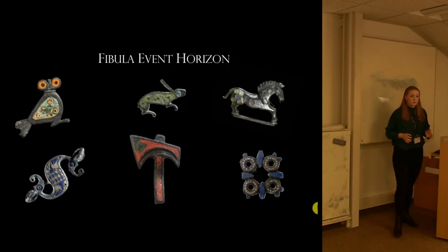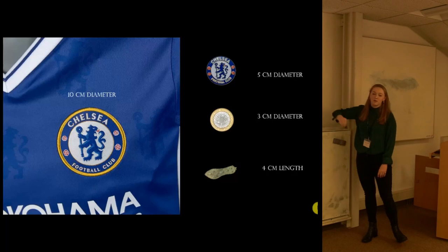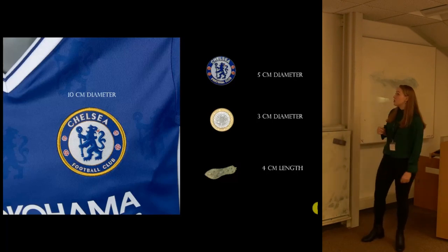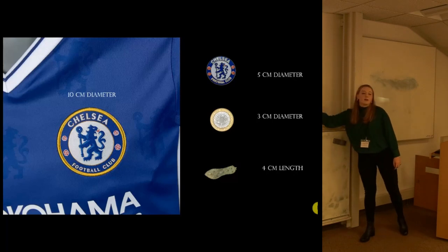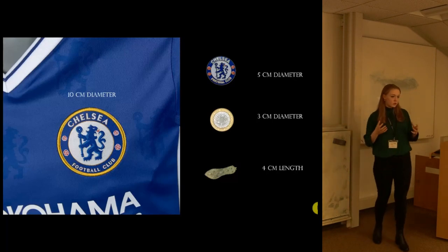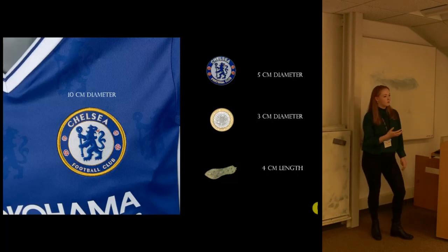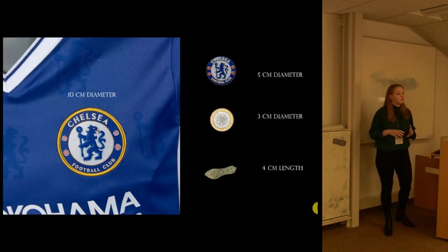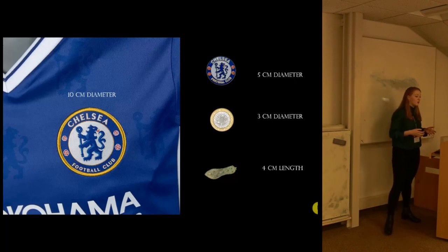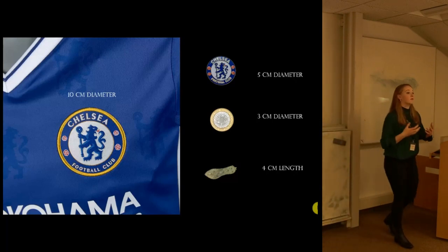Brooches themselves are quite small. As an example, I've given a Chelsea football shirt and a little badge you can buy in a Chelsea football shop, a £2 coin, and an example of a brooch. They're all quite small, but nonetheless they are visible and they're the sort of things that up close would have really stood out. People would have really seen the meanings of these, just as you would with a football badge. If you understand the meaning of them, they're far more significant. The original colour of the brooches would have been similar to the edge of a two-pound coin and therefore would have been far more striking.